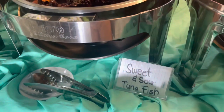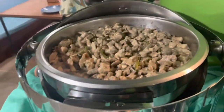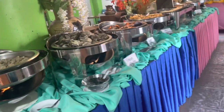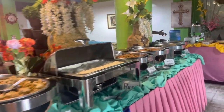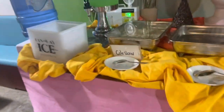May sweet and sour tuna fish, meron din ditong steamed oyster, then may pickle express din sila. Meron din silang soup of the day. For only 375 pesos, ito na yung mga pagpipilian ng pagkain. Meron din sila dito - oslo and gelatine. May kasama din drinks yung 375 nila.